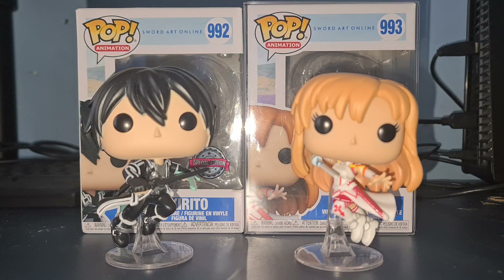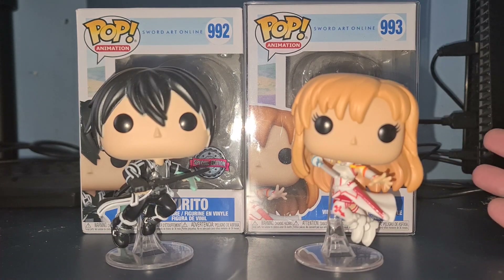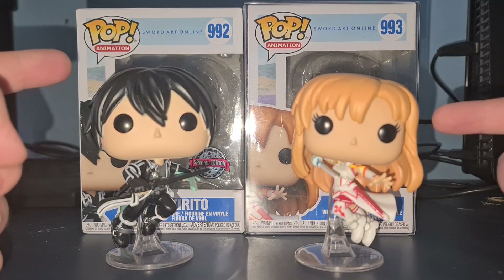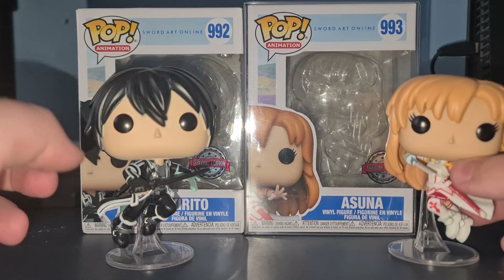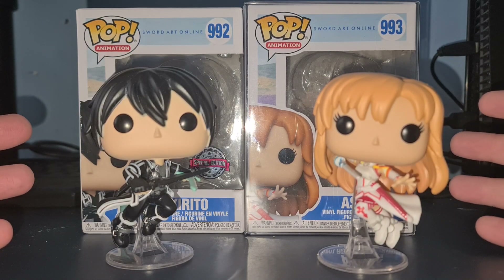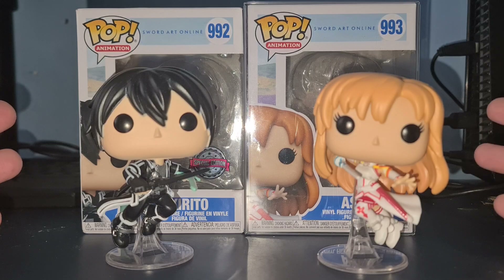Hey guys, what's up, it's your boy Bubble Drum back in another video. In today's video we are taking a look at a new set of Funko Pops that I have recently completed — I say recently as in getting Asuna here this morning in the post. In this video we're doing a look at Kirito and Asuna from Sword Art Online.